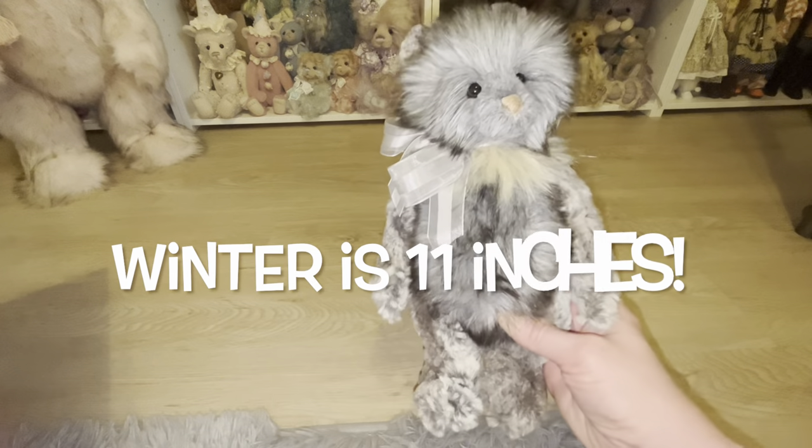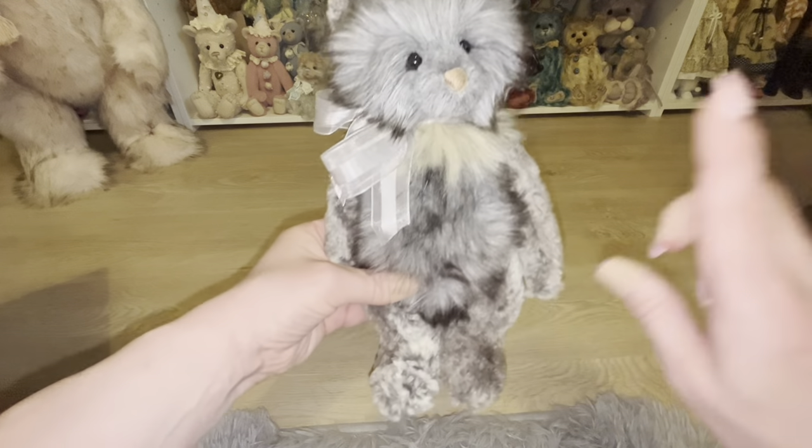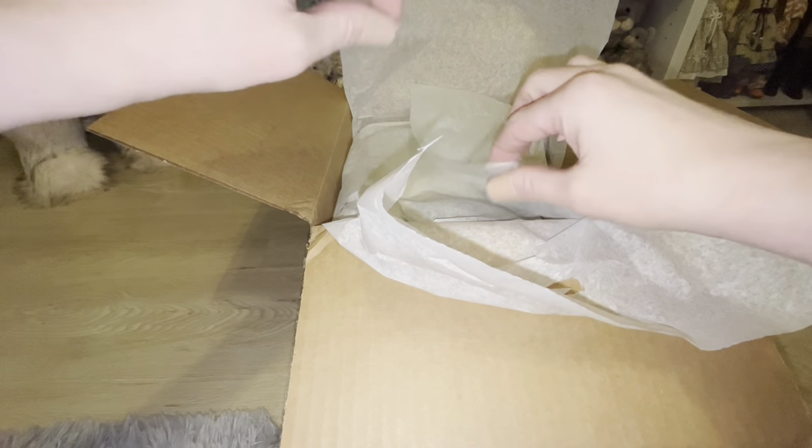Winter is nine inches — I'll leave that on screen. He is so adorable and I got him from Bears Against MS. Now let's get on to our next bear.